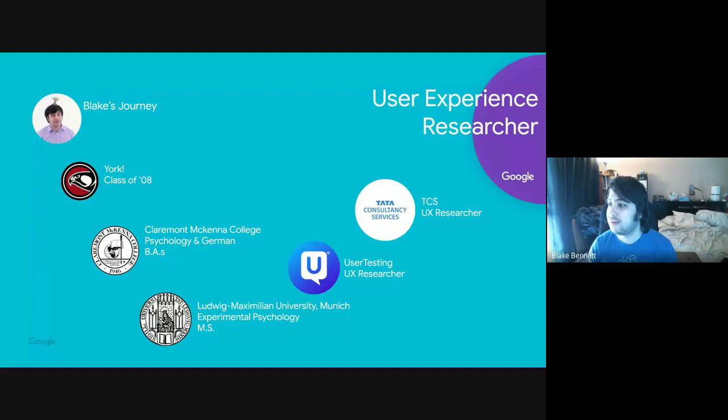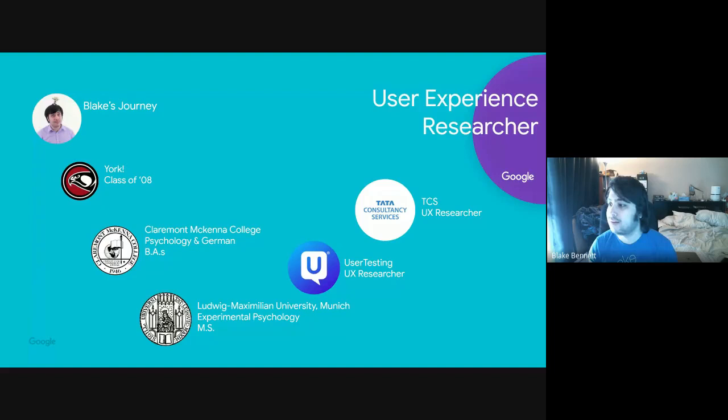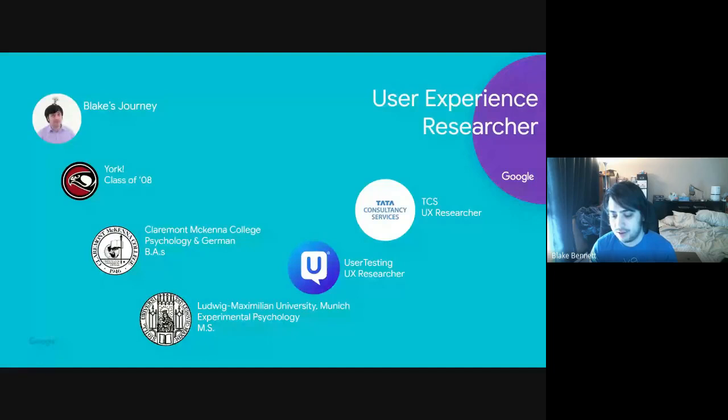Do you do things like eye-tracking? Yes — there's a whole range of methods. Some researchers do eye tracking and motion capture; others do high-level interviews to understand what people want or how they currently do things. It spans the full range from opinions to actual analytical data.